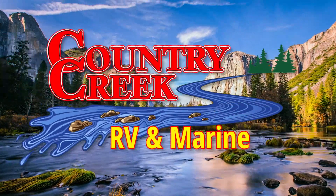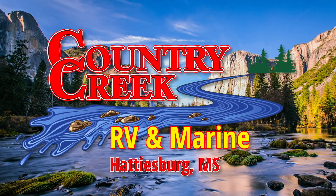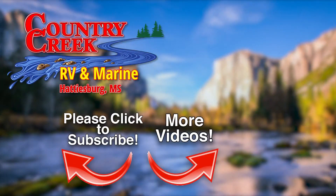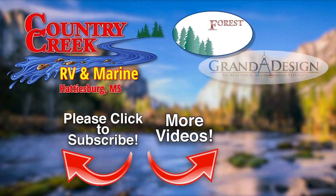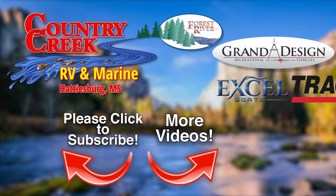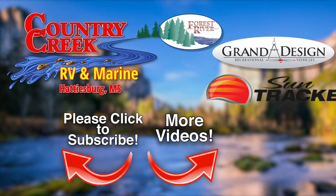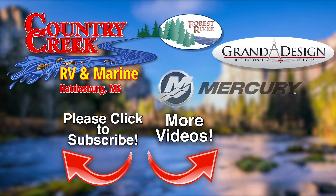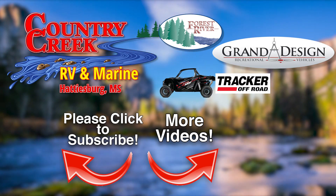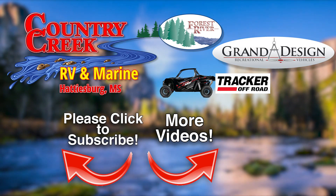Be sure to subscribe to our channel to receive up-to-date videos on all our new and used RVs and boats. Here at Country Creek RV and Marine Supercenter, we've teamed up with Forest River, Grand Design, and top-selling boat manufacturers to provide the best brands and make the RV and boating lifestyles a reality for your family. We are sure you will be impressed with our knowledgeable sales and support staff, our walk-in parts department, and the top-selling floor plans right here at our dealership in Hattiesburg, Mississippi.